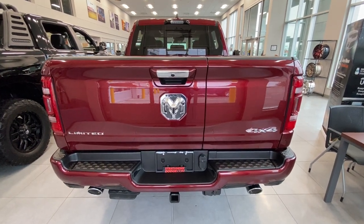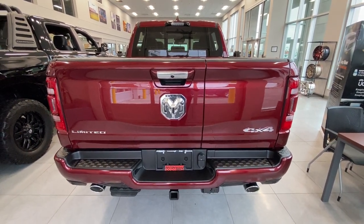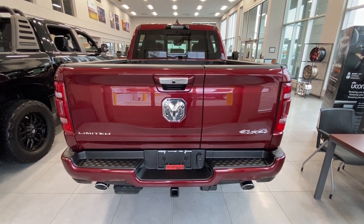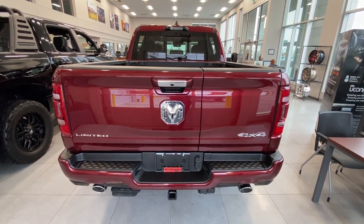Hey everyone, it's Trevor here at Strathmore Dodge, back with the 2022 Ram 1500 Limited 10th Anniversary Edition. This truck, despite being top of the line, has a couple of really standout options that I wanted to share with you.